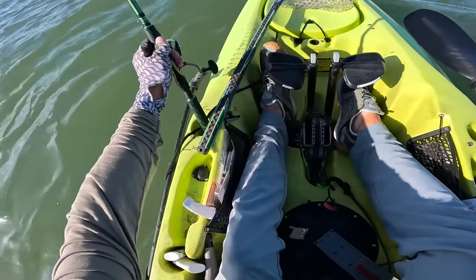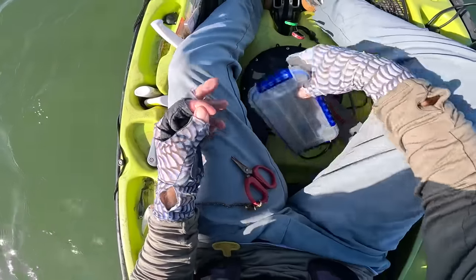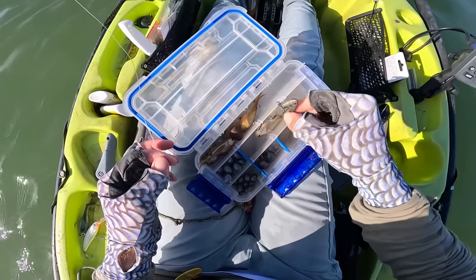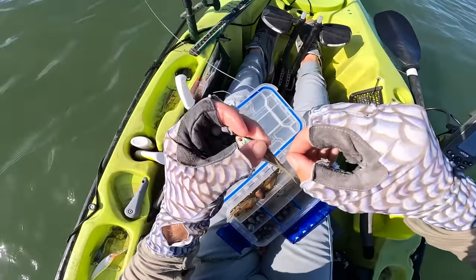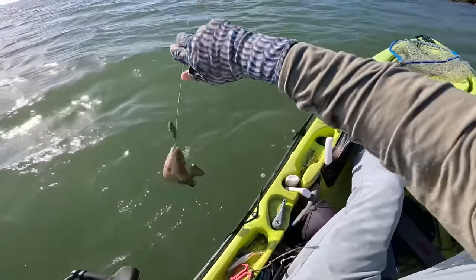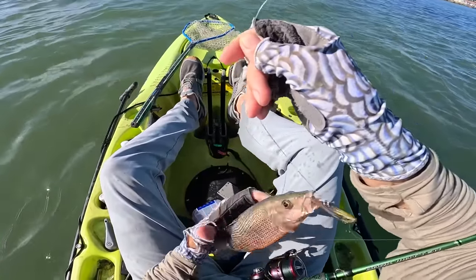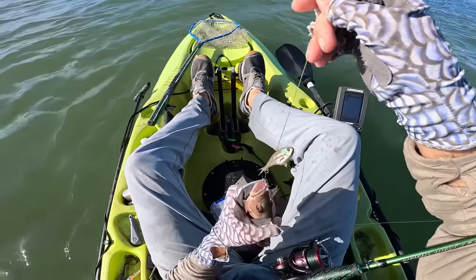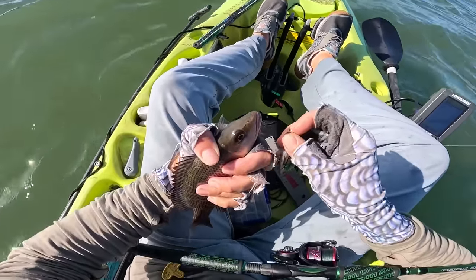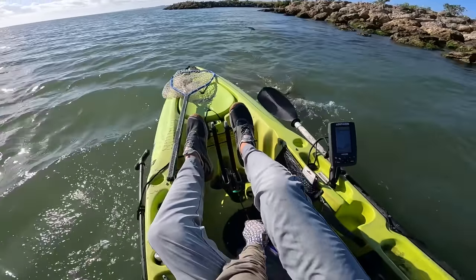Since we got that snapper, I'm going to try a better lure — something like this little Novat Mad Vibe. First drop — a little mangrove snapper! We're on the right track. Mangroves only have to be 10 inches to keep.